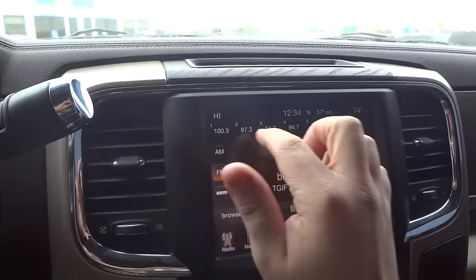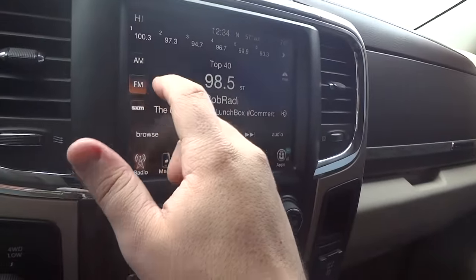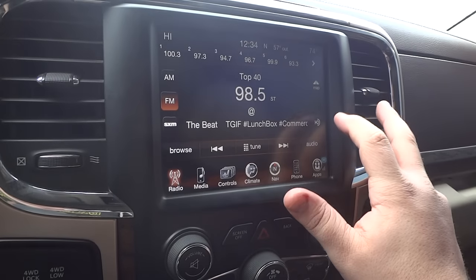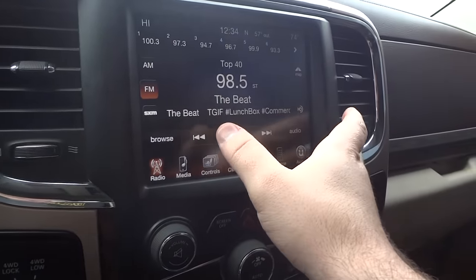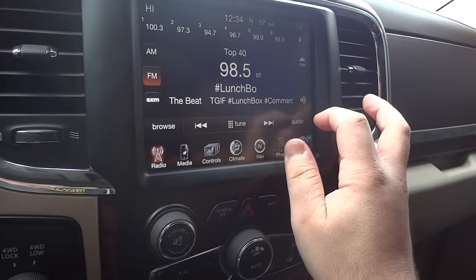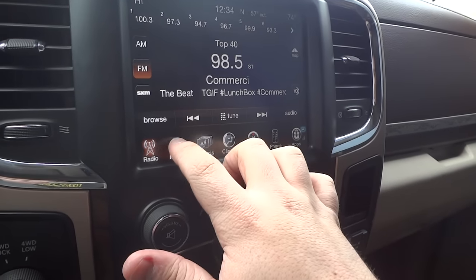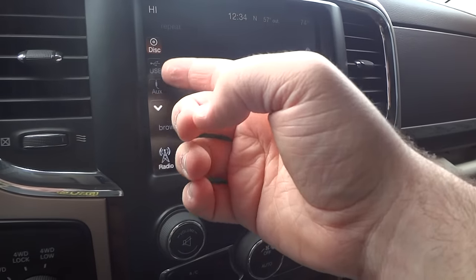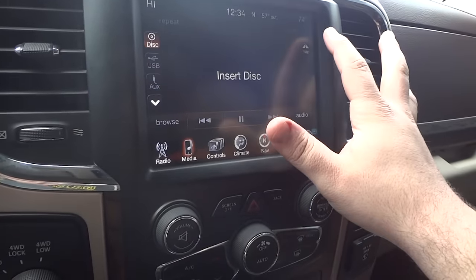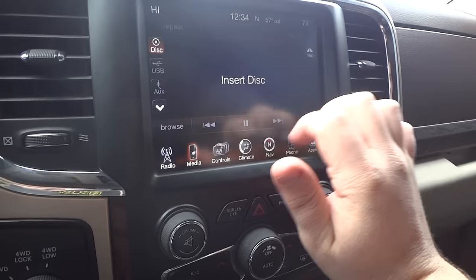It shows the temperature for both sides since this is a dual climate control system. Your AM FM with Sirius satellite radio. You can show your map on screen. HD radio. You browse and tune right here, direct tune function, and audio settings. For your media you have disk, USB, auxiliary, Bluetooth connectivity, and an SD card slot. Repeat and shuffle, track seek, audio settings.